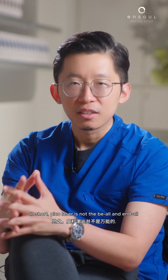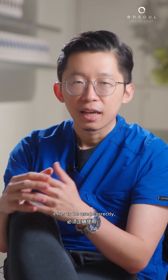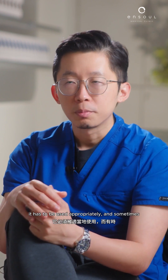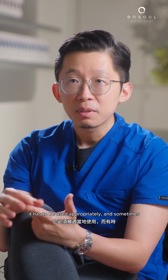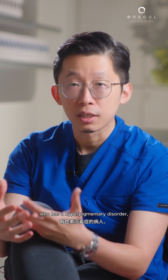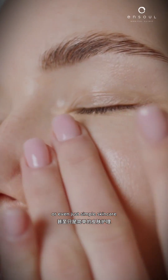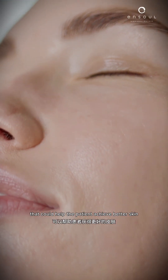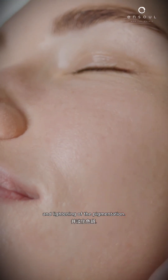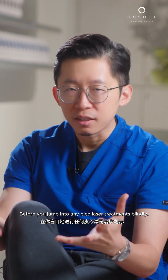In short, pico laser is not the be-all and end-all for all sorts of pigmentation. It has to be used correctly and appropriately, and sometimes it might not even be the solution for a patient who has a hyperpigmentary disorder. There might be other adjunct treatments, or even just simple skincare, that could help the patient achieve better skin and lightening of the pigmentation.